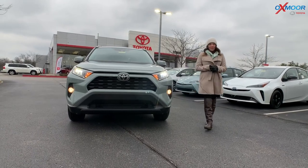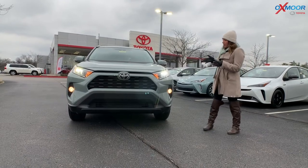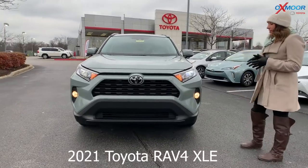Hey everyone, it's Gabrielle. I'm over here today at Oxmoor Toyota. I want to take a minute and talk a little bit about the 2021 Toyota RAV4. This is the XLE.